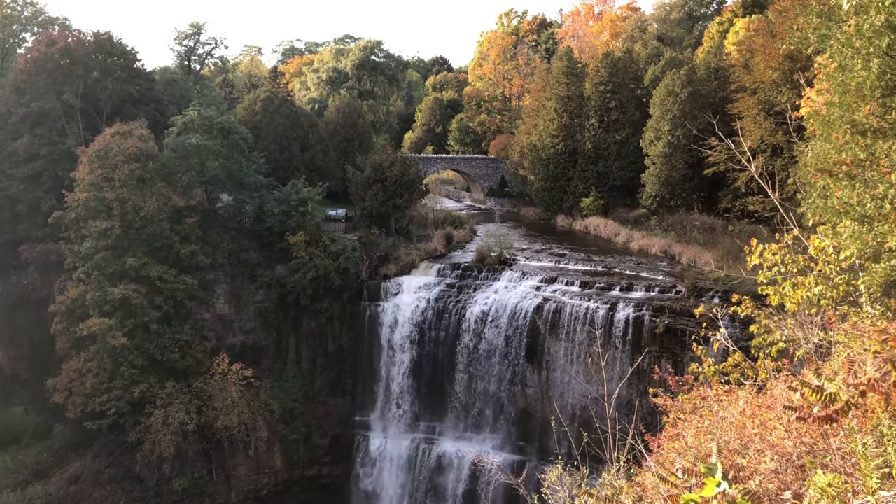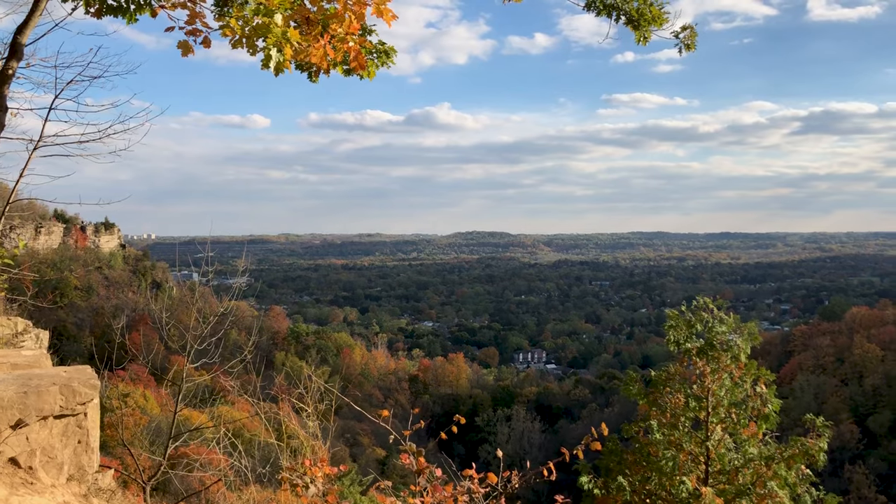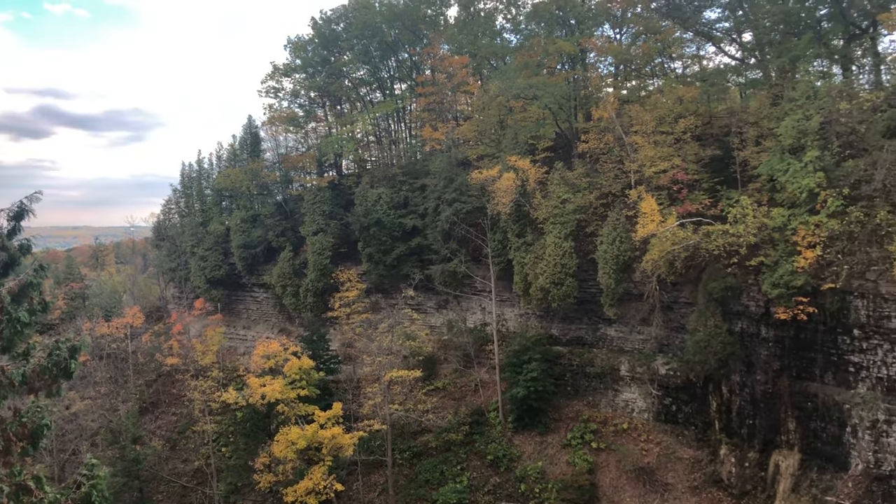Known as the city of a thousand waterfalls, if you're someone who likes to walk, run, bike, or hike, there are no shortage of beautiful trails here in Hamilton.